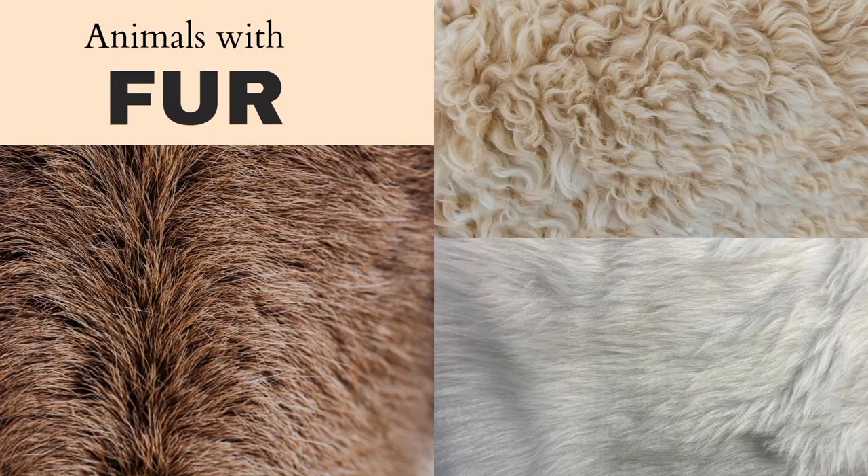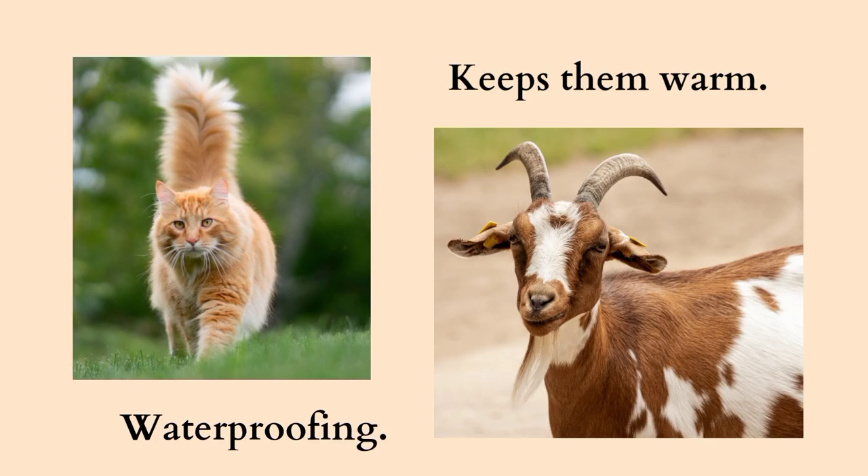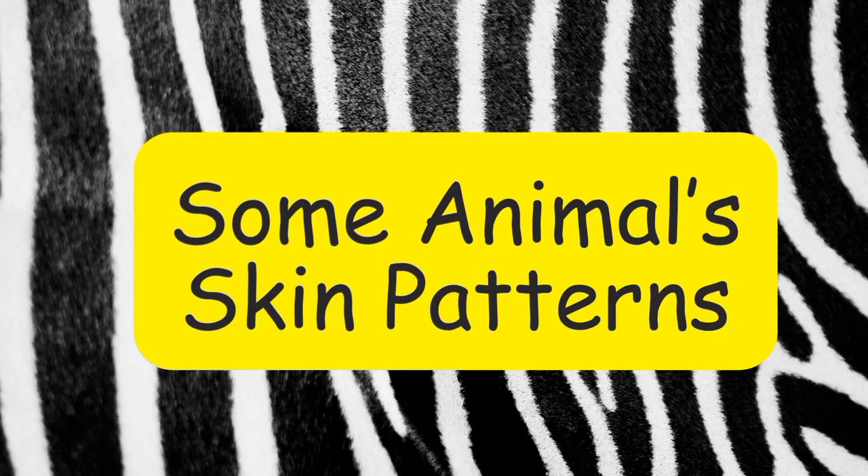Some animals have fur on their bodies. It acts like a waterproof layer and also keeps them warm. Now let's explore skin patterns of some animals.